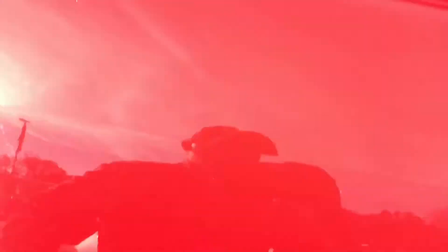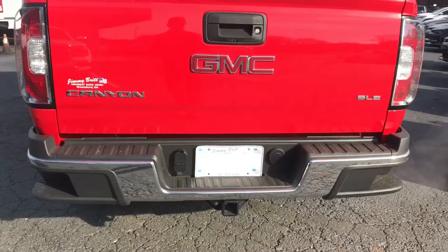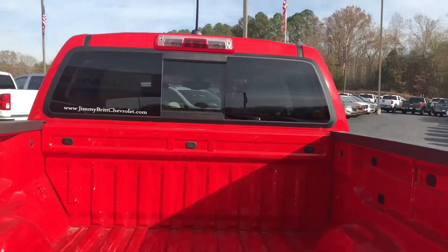These trucks now come with sound-deadening materials — it's not plastic — so it keeps out a lot of road noise and makes it nice and quiet when you're riding down the road. It also has a backup camera, an easy-lift tailgate, and a sliding window.